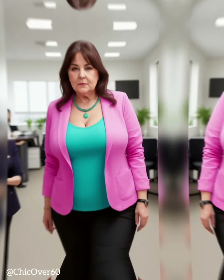2. Consider the rise. The rise of jeans refers to the distance between the crotch seam and the waistband. For older women, it's generally more flattering to opt for mid-rise or high-rise jeans. These styles sit at or above the natural waistline, providing coverage and support around the midsection.